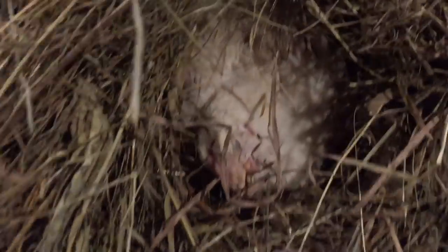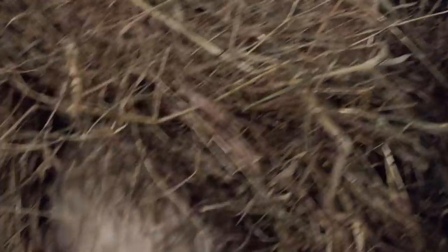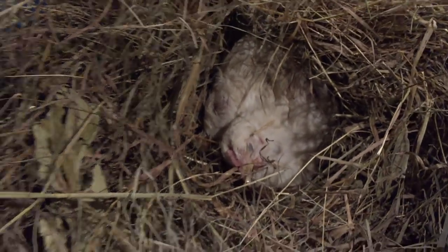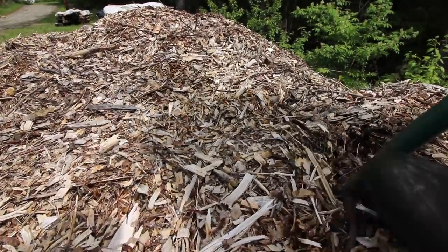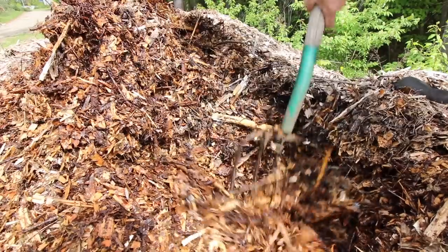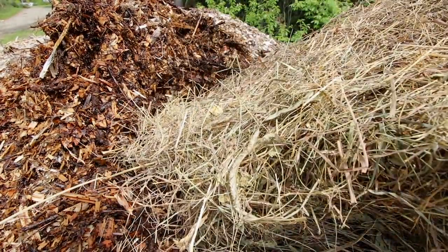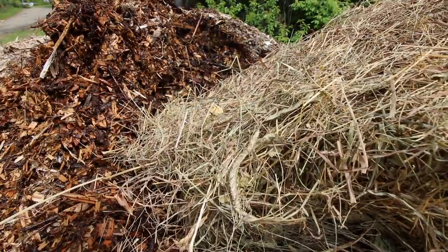He didn't make it, guys. I just checked a little while ago and he was fine. He didn't make it. I'm sorry. It won't go to waste — we'll compost them at least.